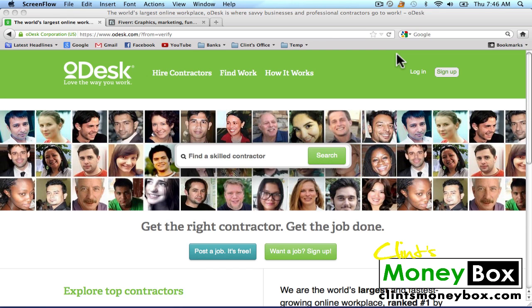I've used several outsourcing websites in the past and I found that oDesk is by far the best. The reason oDesk is the best is because it's got a lot more people that are willing to do the work for you, and it's very cheap to hire people. You can build little teams of people that will work for you, and if you like the work that people are doing, you can keep them and it's kind of like an assistant.